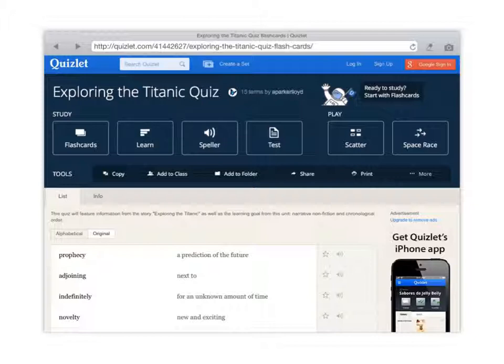After that, you're going to click on flashcards and you'll go through and learn the words and the definitions. Then you're going to do learning — a few learning activities with the words.